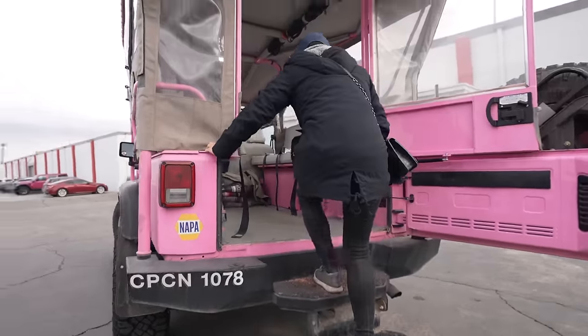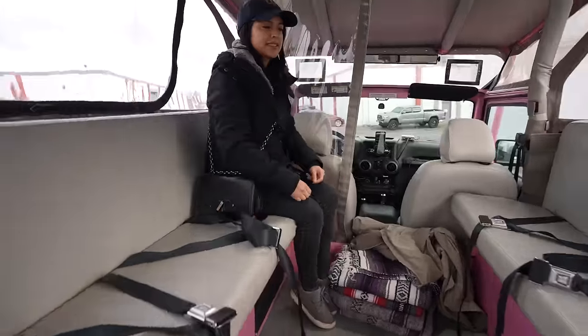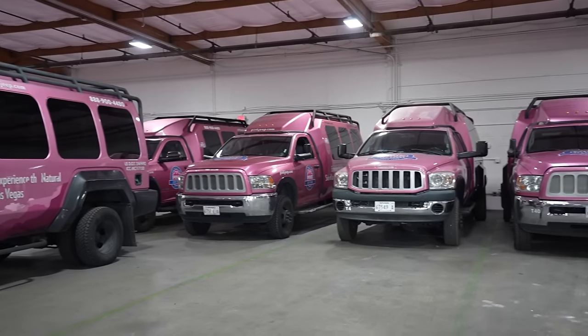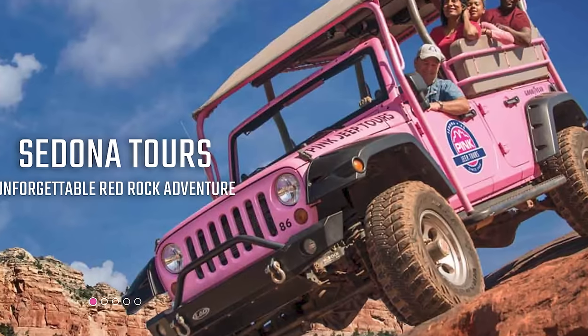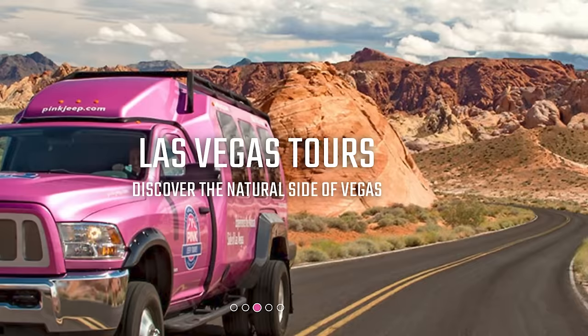We're up bright and early because we're about to go see some beautiful nature — but we're doing it in style. We are with Pink Jeep Tours right now, and they have dozens of tours anywhere from the Grand Canyon, Arizona, Missouri, Tennessee, and of course Las Vegas.